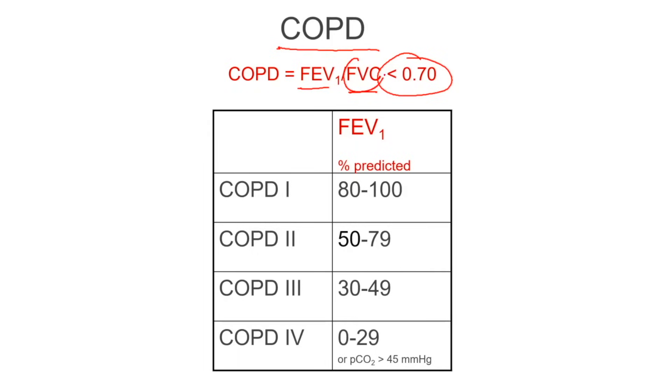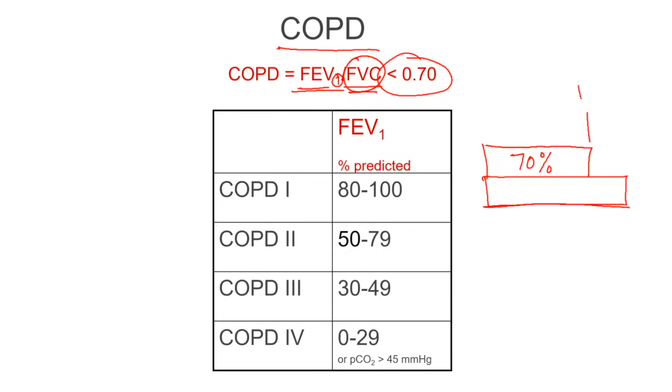All of the air that comes out in an unlimited amount of time is the forced vital capacity — that's all the air you can blow out. At the same time, they measure how much air you can blow out in one second; that's what the 'one' means in FEV1. The question is: can you blow out 70% of your total forced vital capacity in the first second?